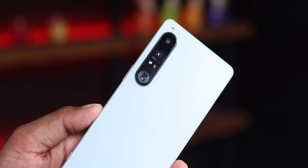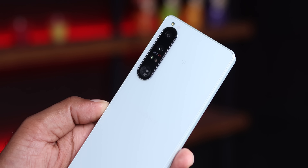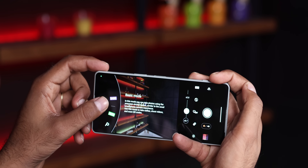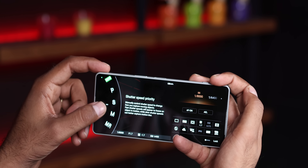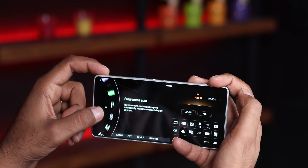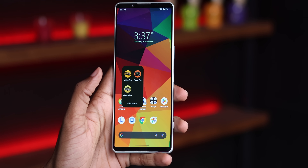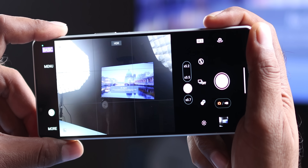Sony has a different camera experience compared to other traditional phones where you have a single camera application. Sony has different camera modes — if you want something standard, you can use Photo Pro, or if you want professional video, there's Video Pro and Cinema Pro where you can change the video settings.